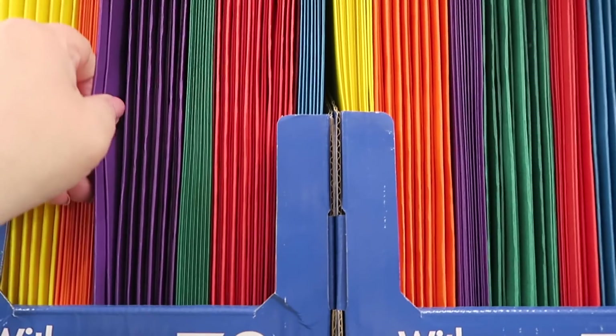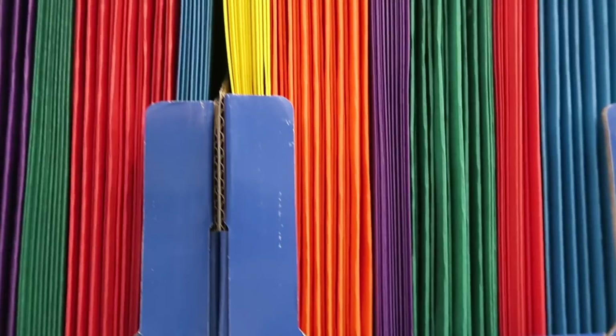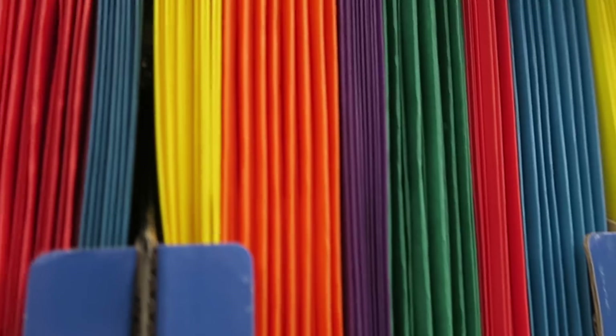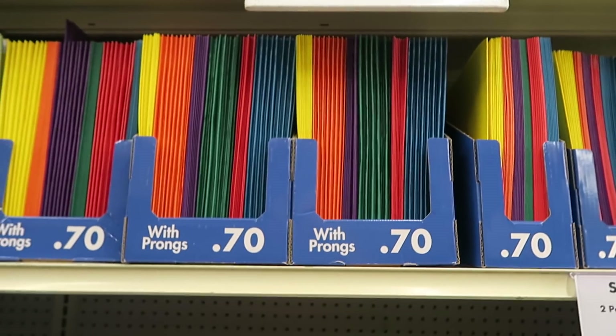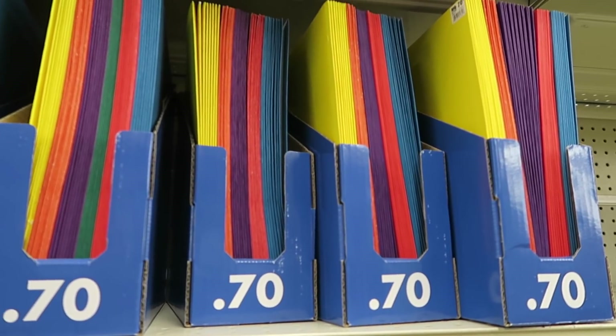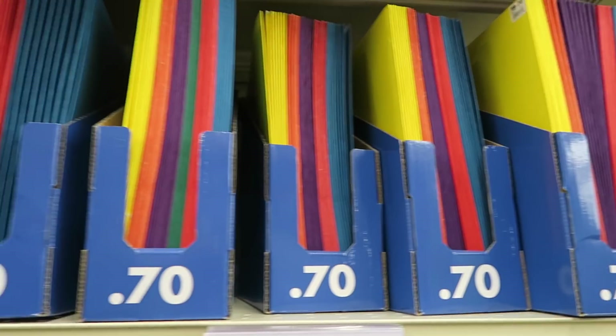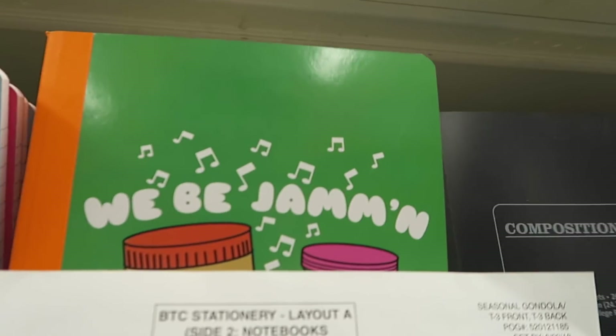The cheap basic folders are $0.70. They have the prongs in them — same price with and without the prongs. They've got little composition books to match those holders.